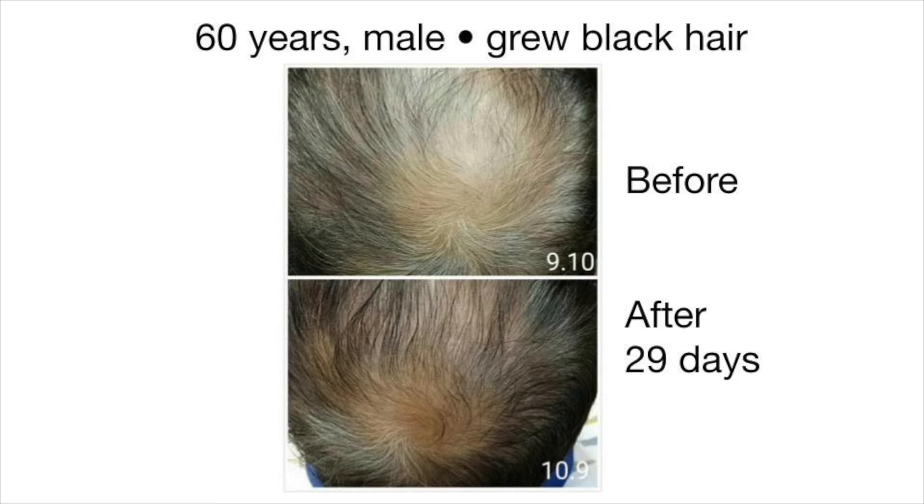And remarkably, a 60-year-old man shows results after just 29 days, with the recovery of his hair color from white back to his native color.